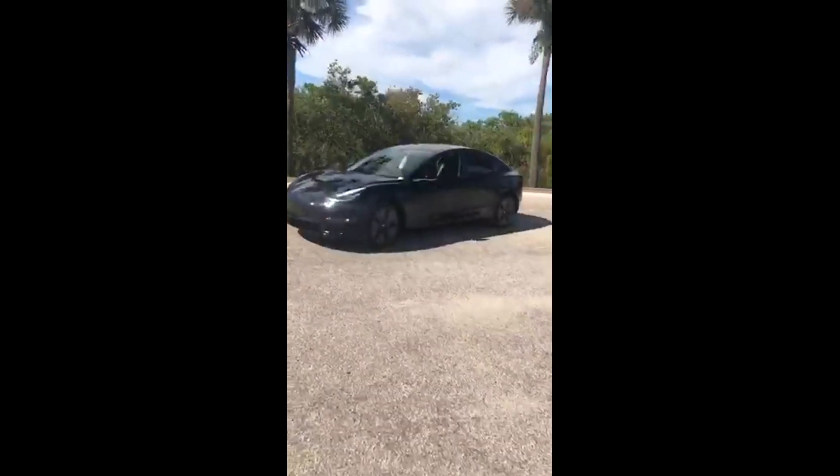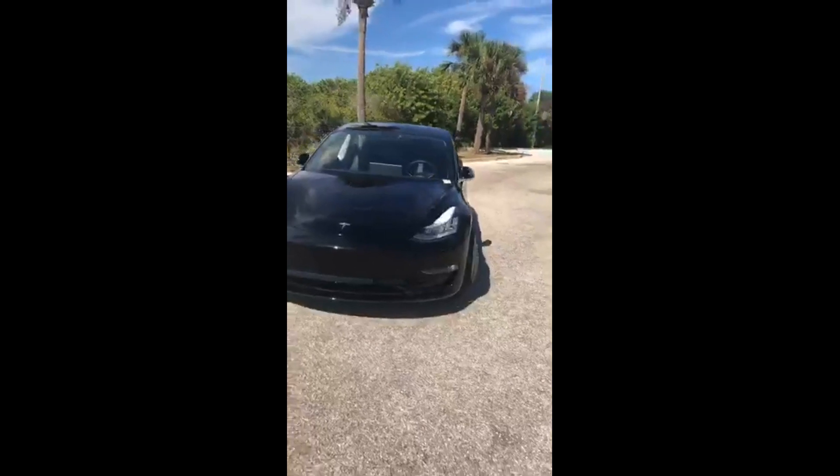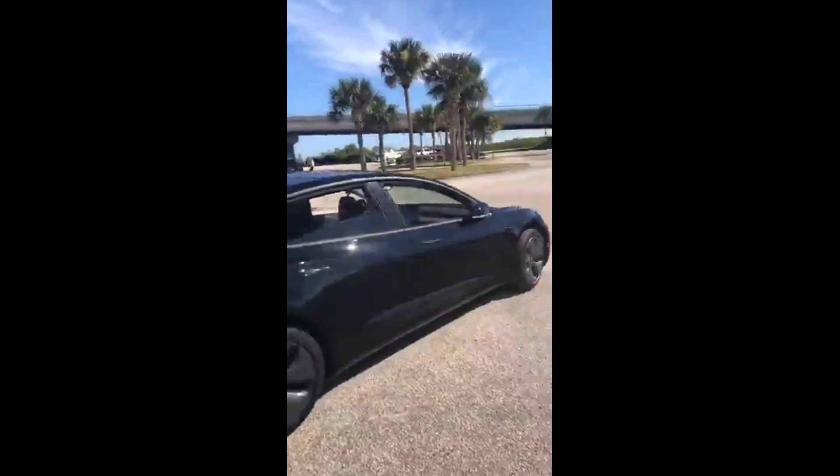If you guys stay around for just a minute, I'm going to do it one more time — I'm going to walk in front of the car and see what it does. So I'm starting to walk in front of it right here. You can see it stopped and it's going to try to avoid the area right there.